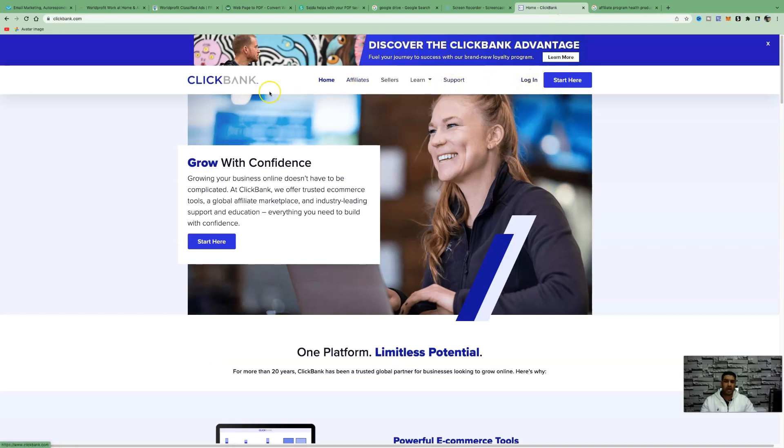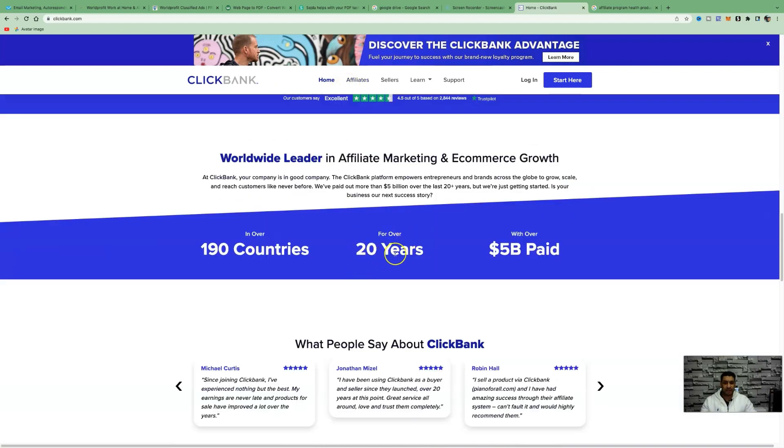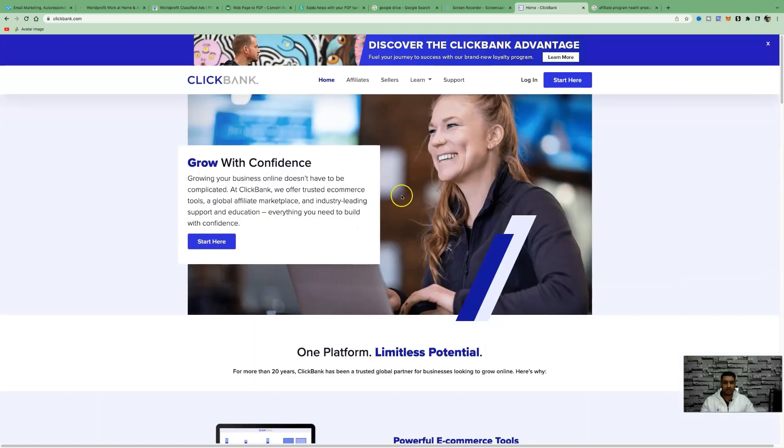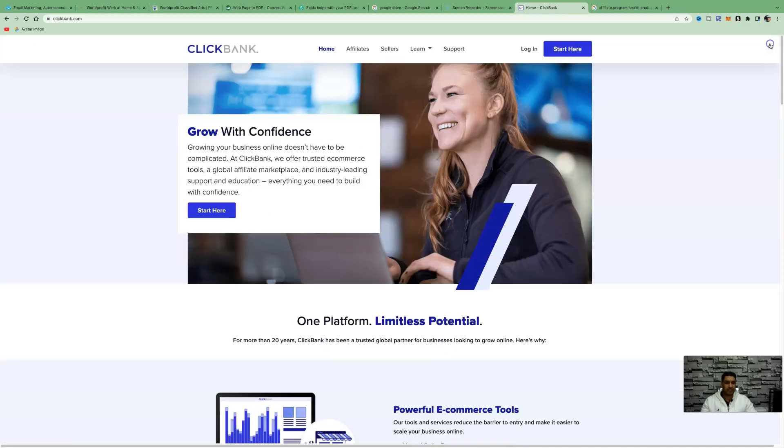Today's example will be using ClickBank. If you're not aware of what ClickBank is, you can easily sign up as an affiliate. They've been around for over 20 years with over $5 billion paid out to affiliates promoting their products, and they're registered in over 190 countries. It's very easy to create an account — just follow a simple step-by-step process.